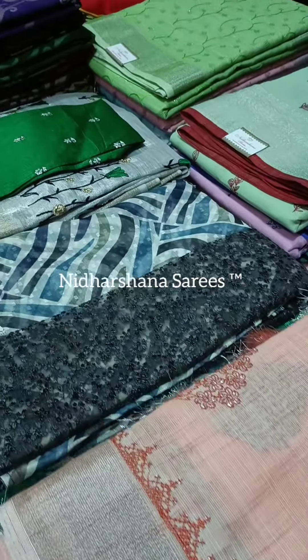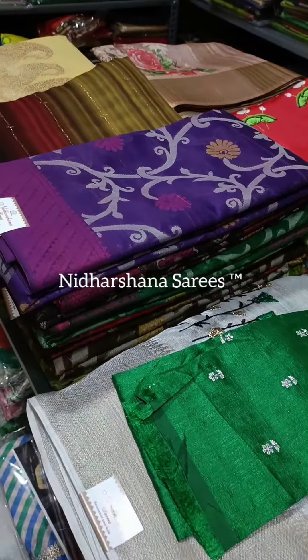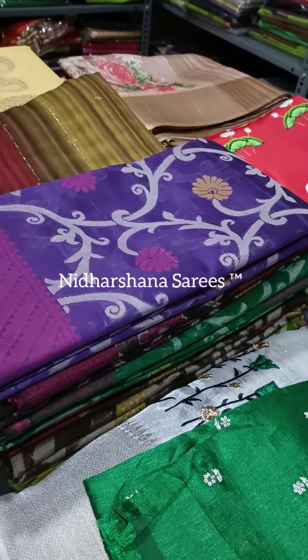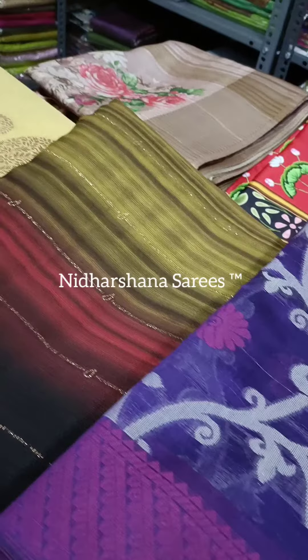Hey, hello, hi, welcome to Nidashjana Sari Store. This is Lakshmi here. So what's available in Nidashjana Sari Store? This is the concept we are doing from the past one week. So this week also we are going to continue the same concept.